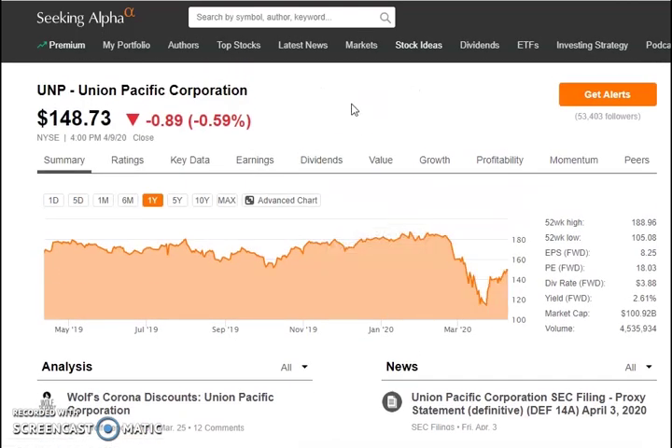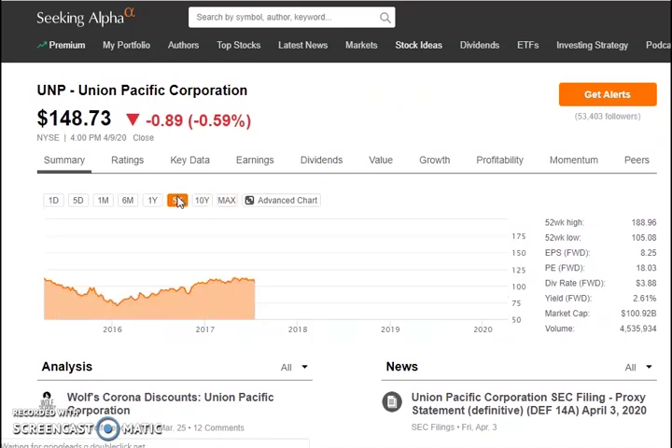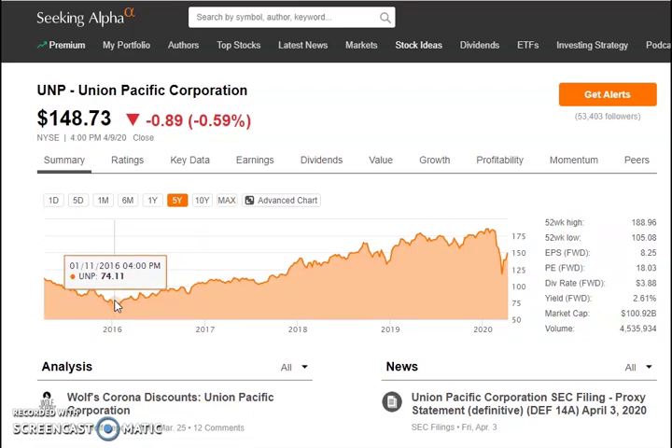Union Pacific is another one I'm looking at for my portfolio. The company's stock has been growing — it was around $74 and has just been growing every year. It's a really decent company to hold, especially because it has a nice dividend of about 2–2.5% depending on when you buy.